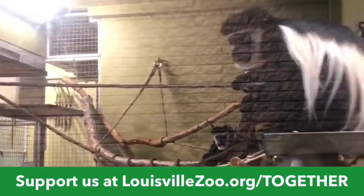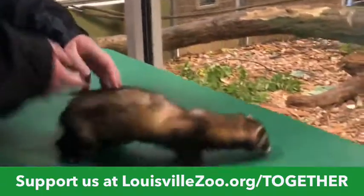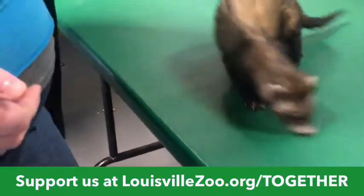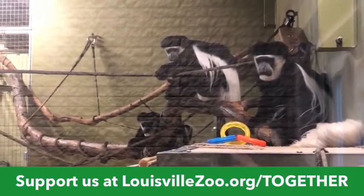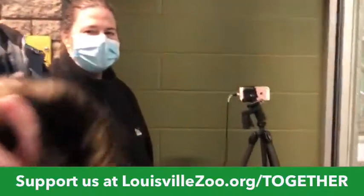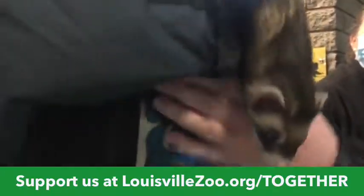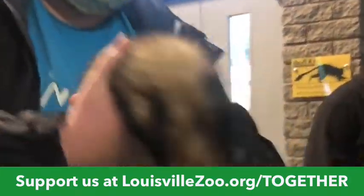Miss Katie's going to bring Gordo back out. Gordo wanted to take a little break — he got tired, but now he's back. Let's talk about Gordo. He's a domestic ferret. They are mustelids — part of the weasel family. We're going to put him on the floor because he's ready to run a little bit.